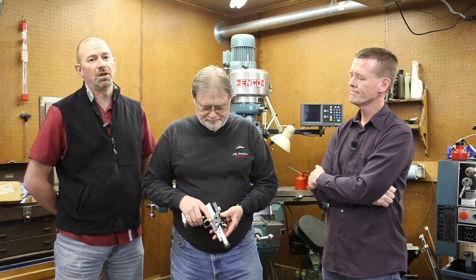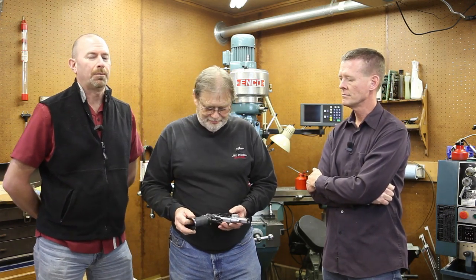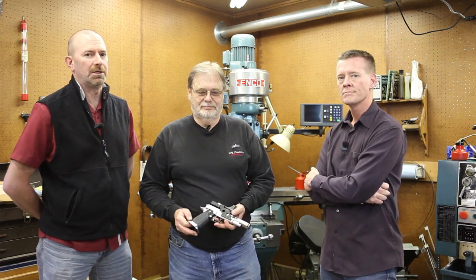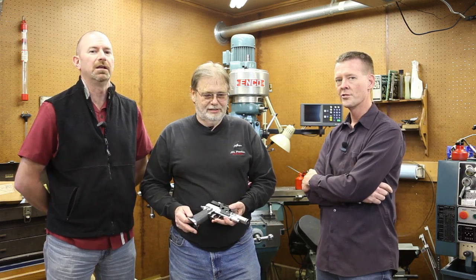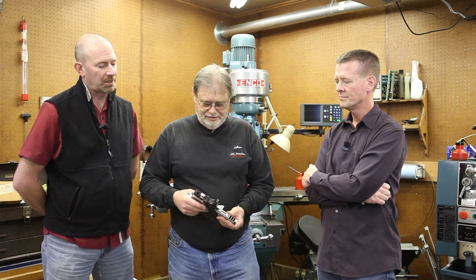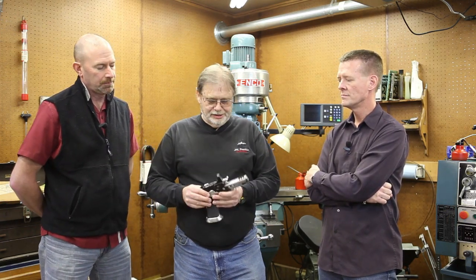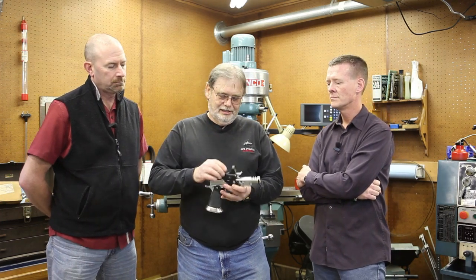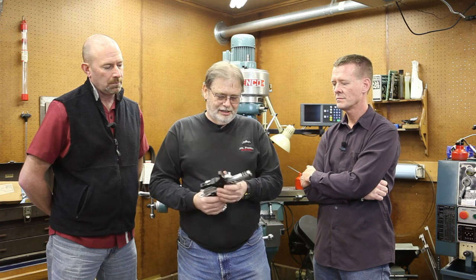Now, what about open division? We've touched on revolver, production, and single stack in past episodes. I think probably the defining division in USPSA and IPSC competition is open — it's the one people think of when they think of racing. So what is it that distinguishes open division from the other divisions in USPSA and IPSC?